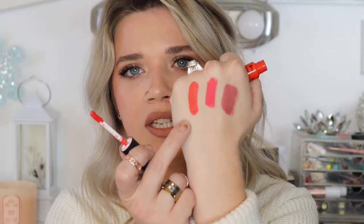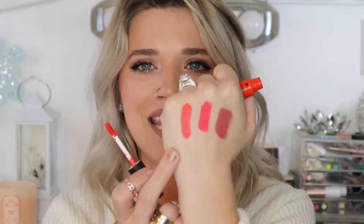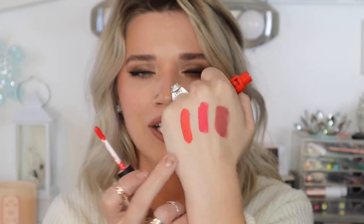Next I have the NYX Soft Matte Lip Cream in Morocco. This is one of the most beautiful neon orangey-red colors — so gorgeous. I love how they smell and how they wear; these are one of my favorite formulas and this is a fantastic spring color. I wasn't super excited for spring colors until I swatched all these lipsticks on my hand.